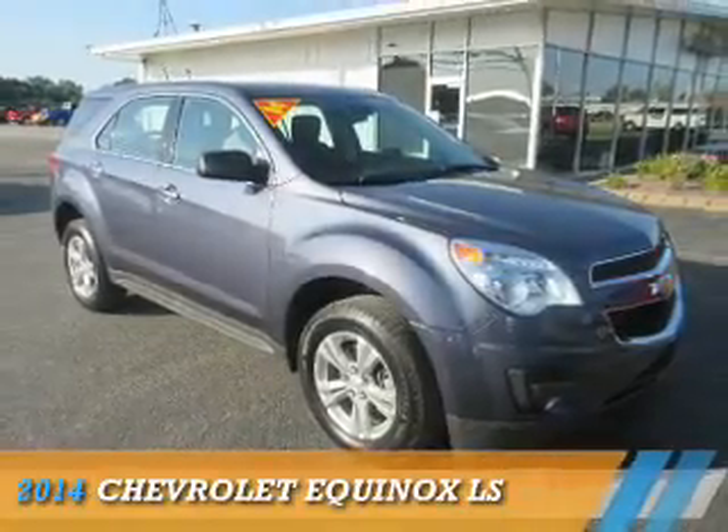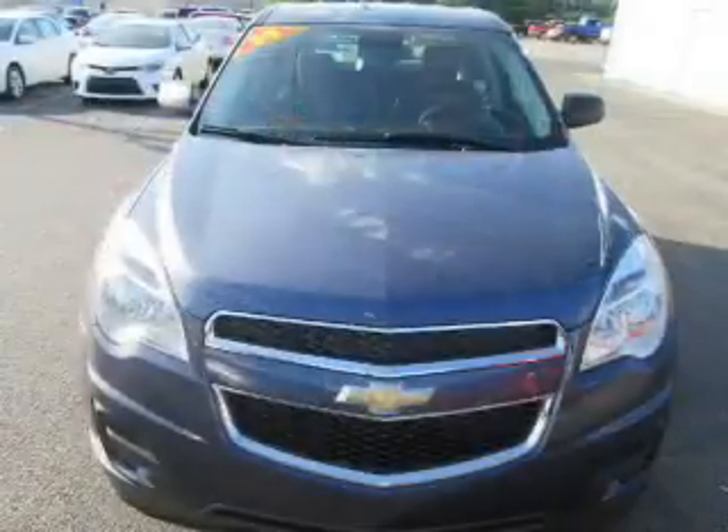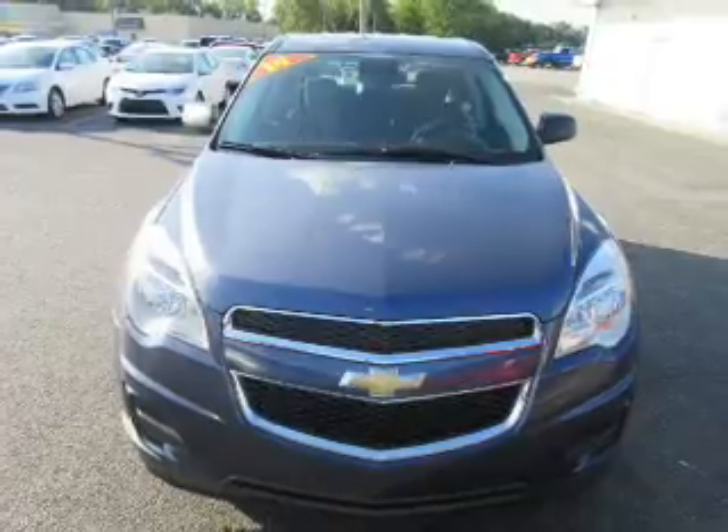Presenting the 2014 Chevrolet Equinox. It's powered by front wheel drive, a 2.4 liter 4 cylinder engine, and an automatic transmission.